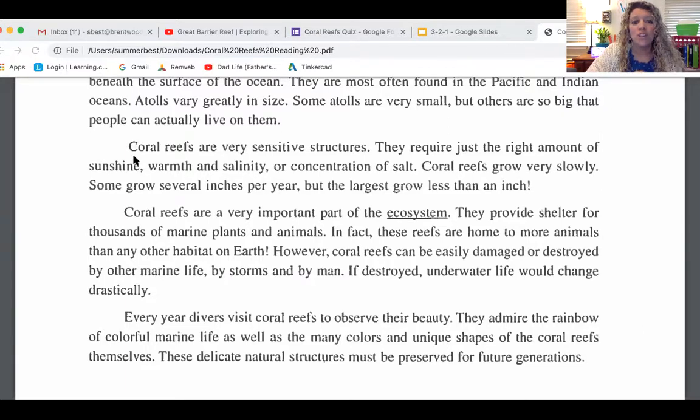Coral reefs are sensitive structures. They require just the right amount of sunshine, warmth, and salinity — or the concentration of salt. Coral reefs grow very slowly. Some grow several inches per year, but the largest grow less than an inch. An inch is the size of your little knuckle — we learned that in math. So think about how long it takes those coral reefs that are miles long to form.